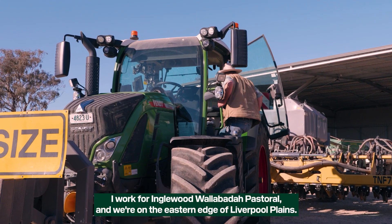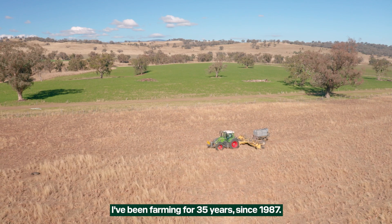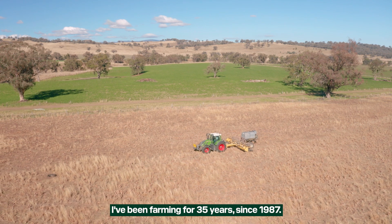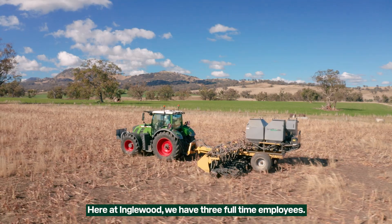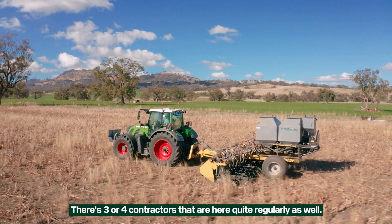My name's David Kaslik. I work for Inglewood Wallabadaw Pastoral and we're on the eastern edge of the Liverpool Plains. I've been farming for 35 years since 1987. Here at Inglewood we have three full-time employees and three or four contractors that are here quite regularly as well.